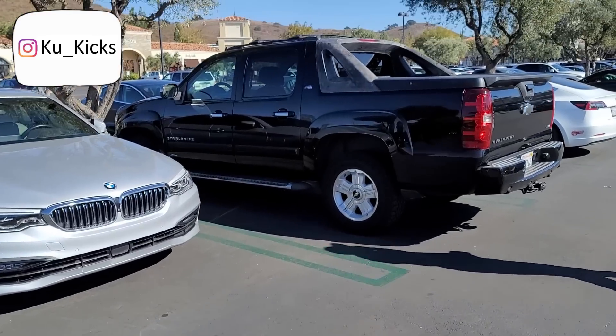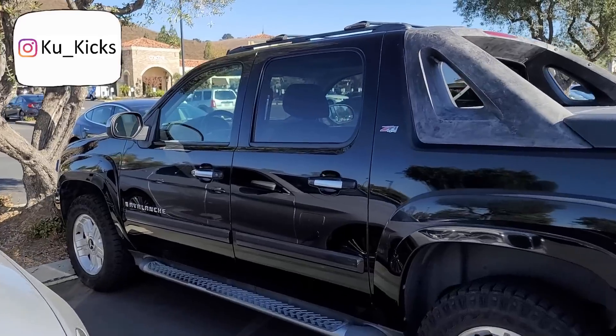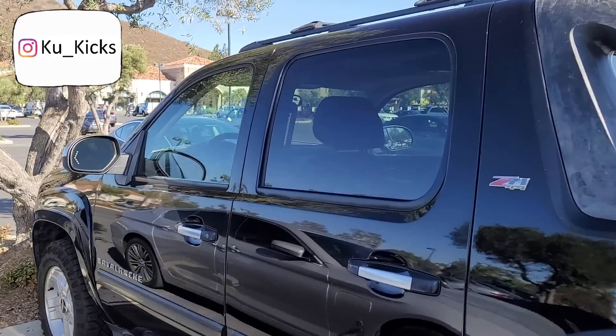All right, let's wrap it up and on to the next store. We got plenty of stores to hit up. Make sure you guys hit the like button, subscribe if you are new, and yeah, I'll see you guys in the next one. Peace.